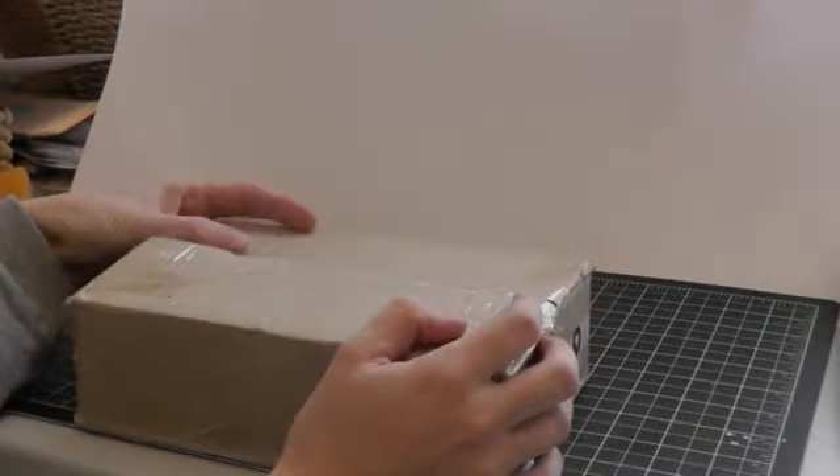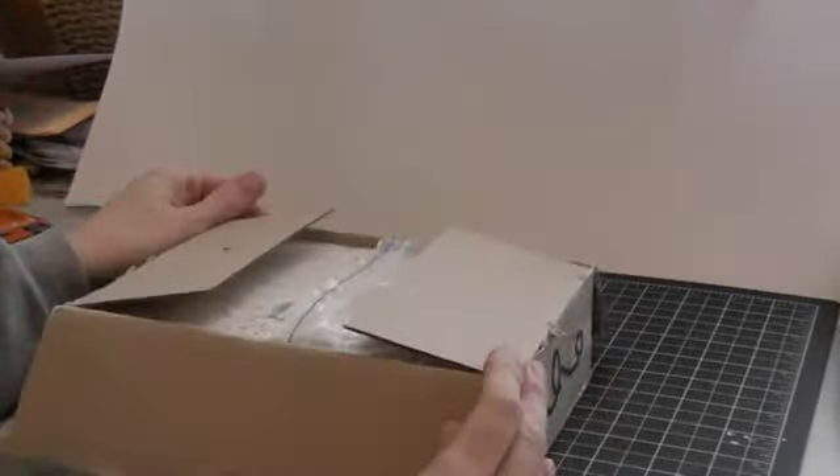I just took the tape off. I haven't actually looked inside, so I thought we'd do it together.